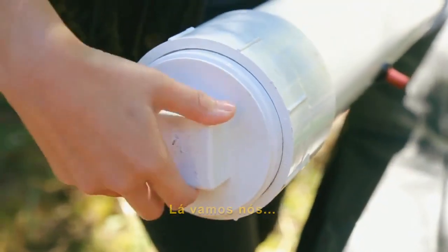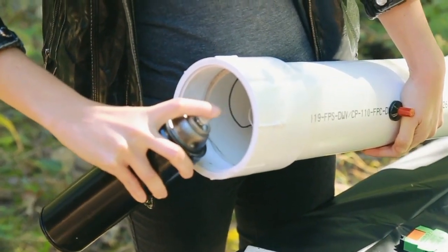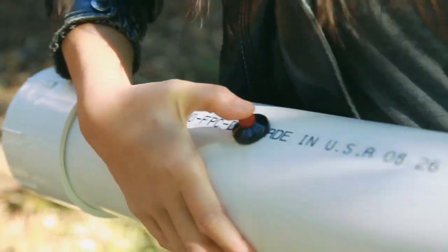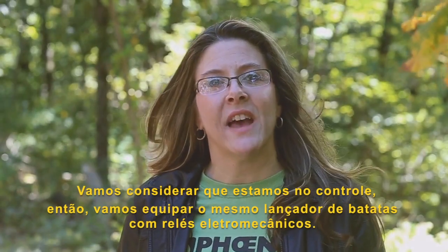Alright, here we go. So let's consider that our control.